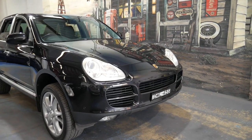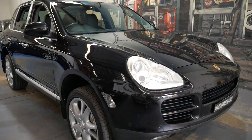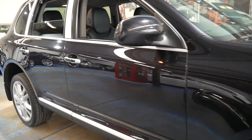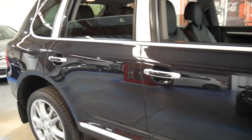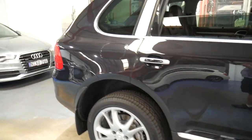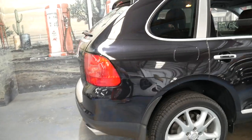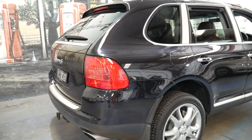Welcome to the Old Timer Centre. My name is Philip Tarrant and I'm going to be speaking to you about this very nice Porsche Cayenne. It's in very good condition for its age. It's done 242,000 kilometres since it was new but it has an excellent service history.